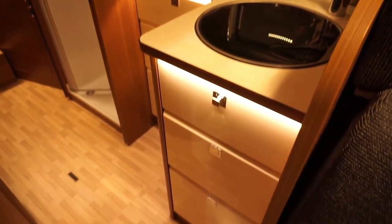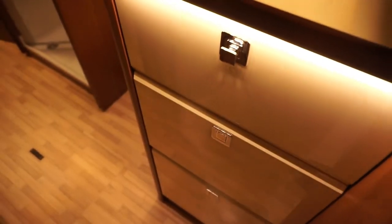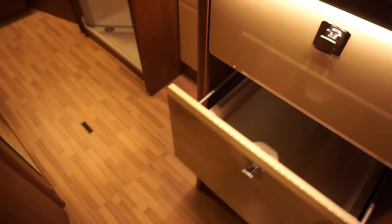The first drawer is actually only access to the gas — you can see the gas down there. And you've got five of them.